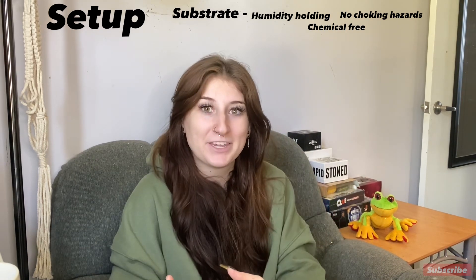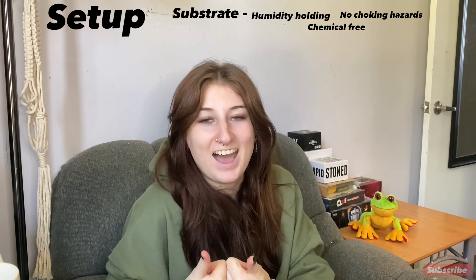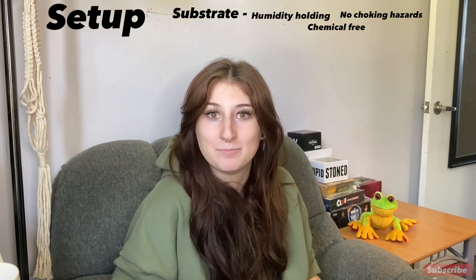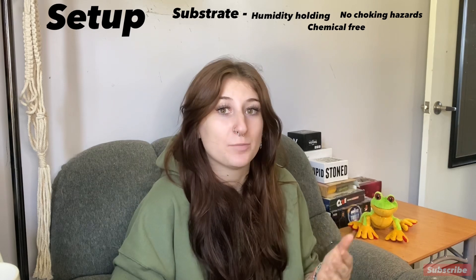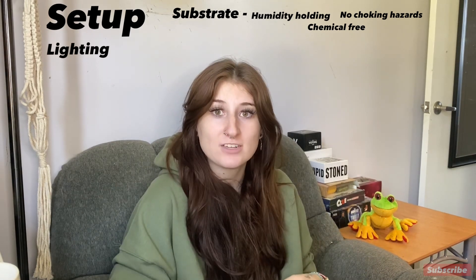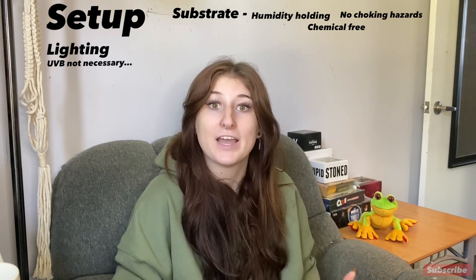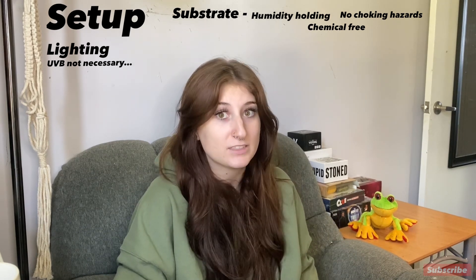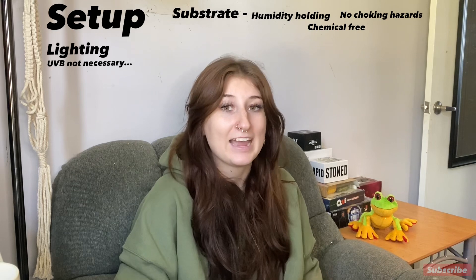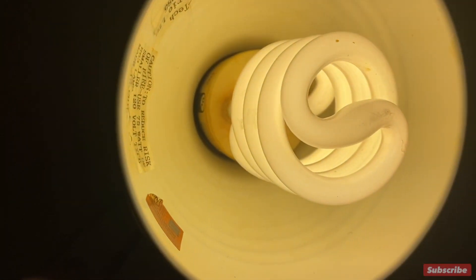I do highly recommend bioactive setups if you're interested — please look into it on your own time. Regarding lighting: white's tree frogs do not actually need UVB lighting, but if you're going to have a bioactive setup with live plants you will want UVB. I actually recommend putting some UVB on anyway — just use a lower UVB bulb.